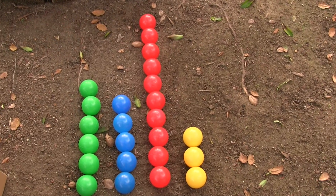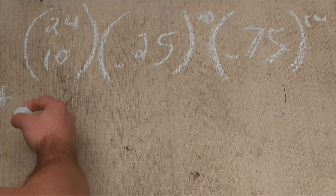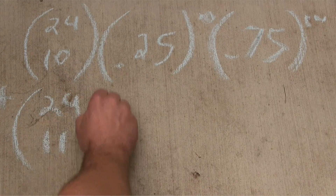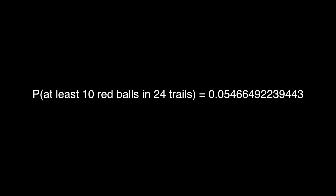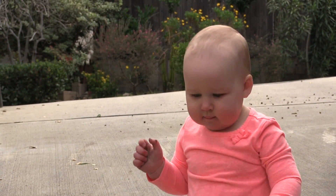Is this convincing evidence that she actually prefers red? We can use the binomial distribution to calculate the probability of getting at least this many reds simply by chance. If we repeated this process many times but chose the colors randomly, only about 5.5% of the time would we end up with at least 10 reds. So we may have found evidence that the baby actually prefers red.